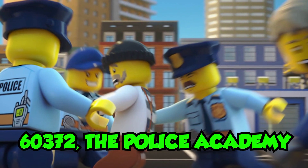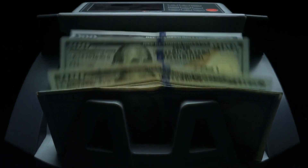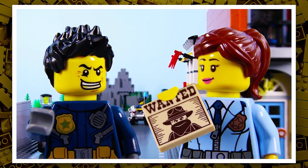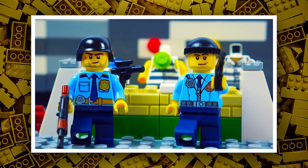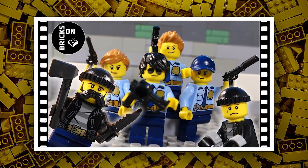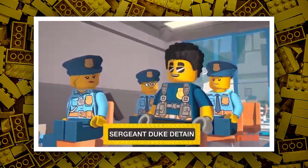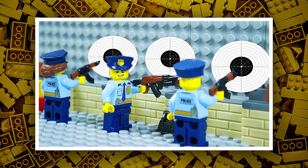We have number 60372, the Police Academy, estimated at a retail price of $100 in the US. Lego has never released a Police Academy setting before. It could have a training center for police with minifigures and side builds. Maybe there could be some gear and equipment for police training like handcuffs, guns, Glock firearms, or a police vehicle. It is expected to include a main police academy building with some side builds at this price range.